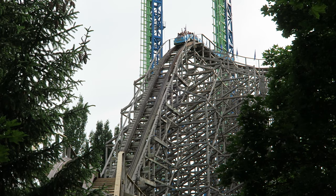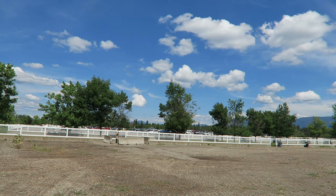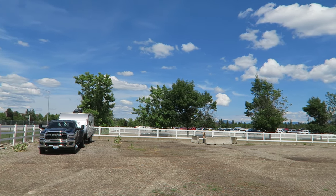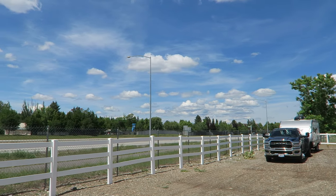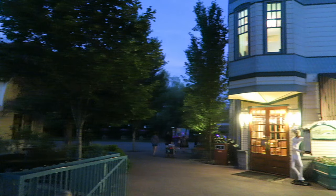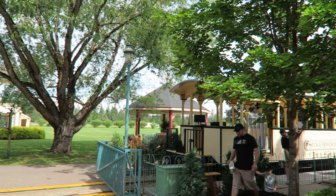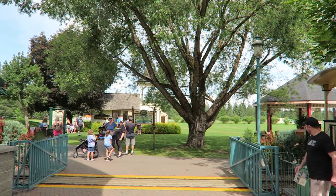Since the park is so difficult to get to, I wanted to maximize my time there. The park has an RV park and campground nearby, but there are not any hotels in the immediate vicinity of the park. You can find plenty of hotels a half-hour drive away though. Silverwood's layout is a tad odd, but simple to navigate — this park is very long and narrow.